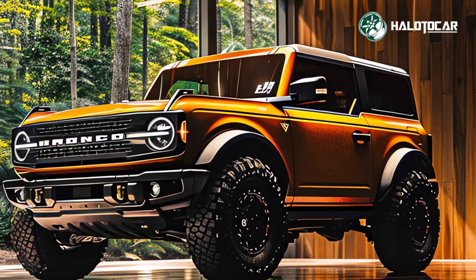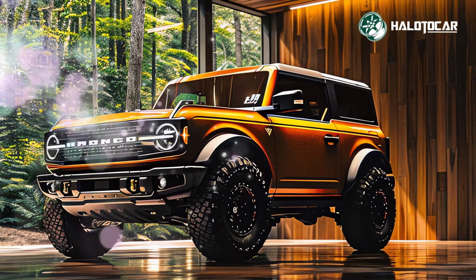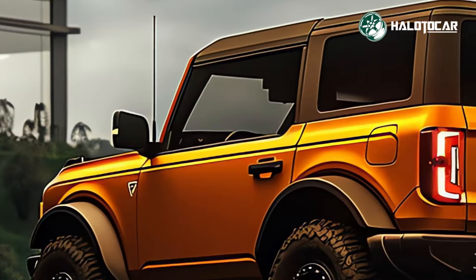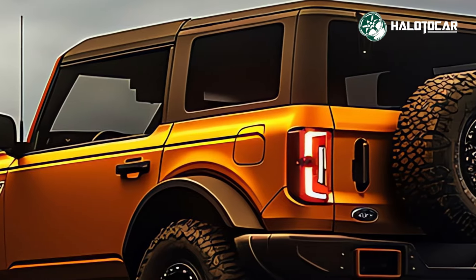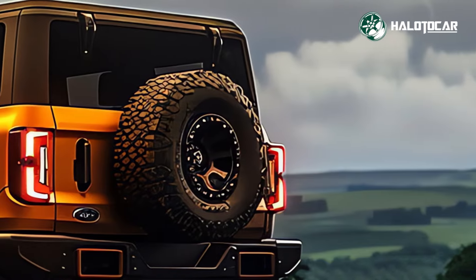A high-performance engine and cutting-edge off-road technologies are under the hood of the Bronco Sasquatch. The SUV's four-wheel drive, electronic locking differentials, and terrain management system give it the confidence to take on any path.